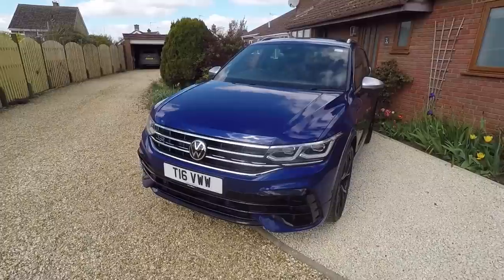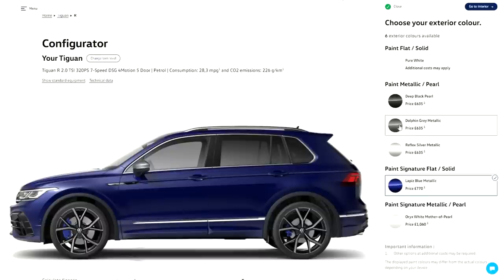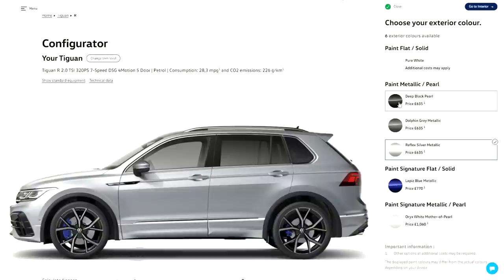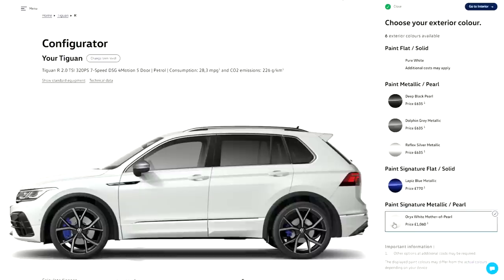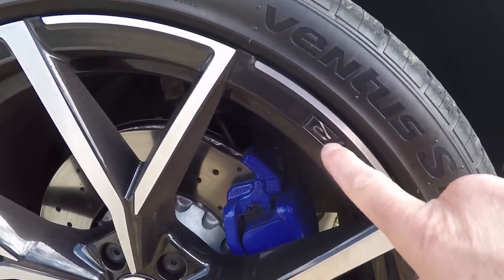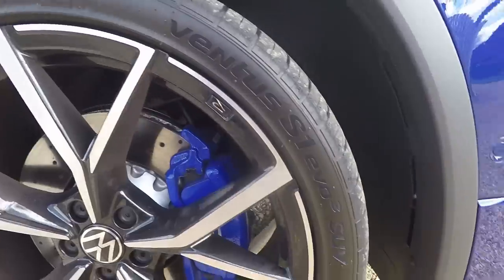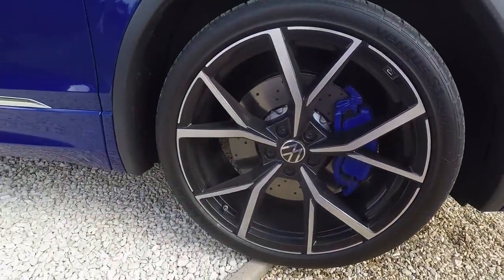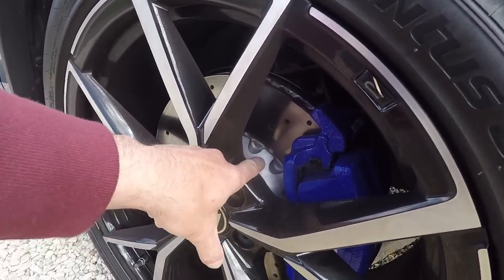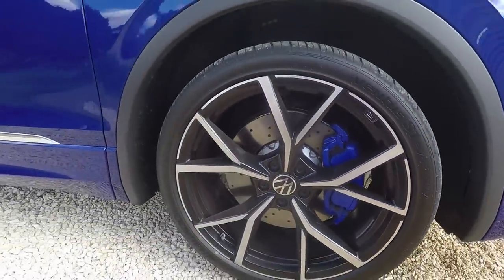It's available in a few more colours than the Golf 8 R: pure white as standard, lapis blue for £770, dolphin grey for £635, deep black, or reflex silver. You can also have Oryx white pearl effect for £1,060. The 21-inch Estoril wheels have the R logo built in — just a sticker, so you should be able to refurb them. They've got 255/35/21 Hankook Ventus S1 Evo 3 SUV-specific tyres. The same brake setup as the Golf — 357mm two-piece floating discs on an aluminium bell, with blue aluminium calipers front and back with the R logo, 600 grams lighter than a steel caliper.